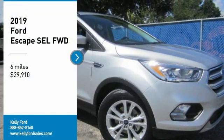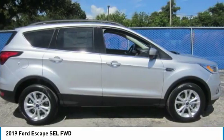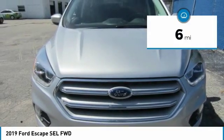Stop by and take a look at the 2019 Escape gas engine, priced below $30,000 with Ford Escape. This vehicle has less than 100 miles.